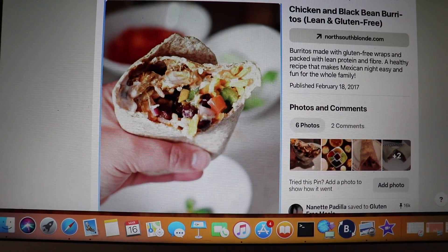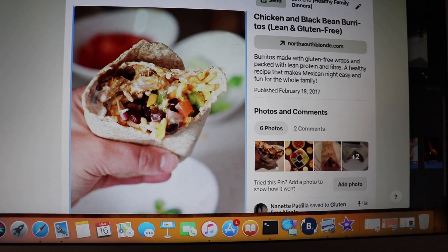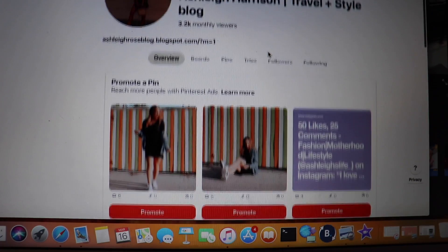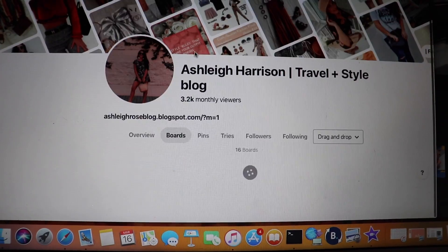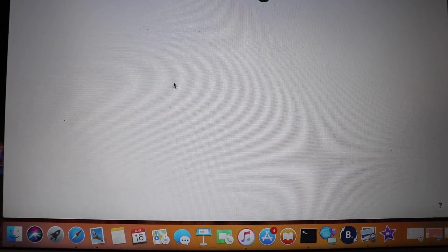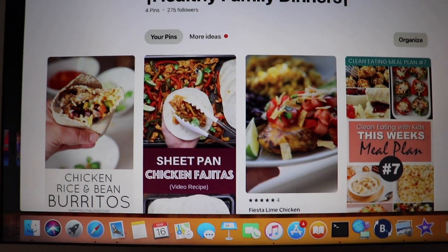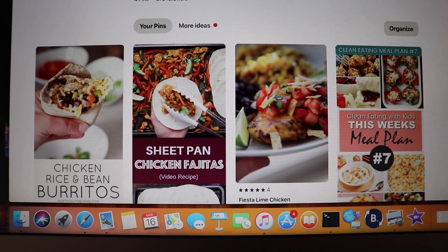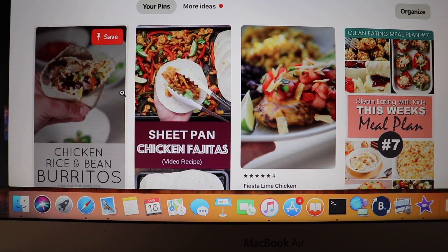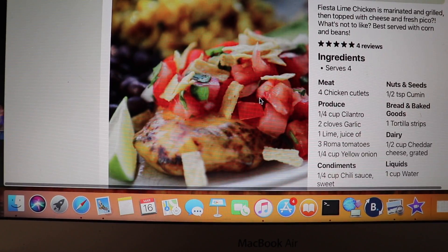To start off, I usually go to Pinterest and look up some healthy recipes for the week. This week I found chicken and black bean burritos — they are lean and gluten-free — so I will save that and then go to my Pinterest boards. I have a weekly healthy family dinners board on here. So if I make it and I like it, I'll save it somewhere else and delete the ones I don't need. These are pretty easy sheet pan chicken fajitas, then we're gonna do the chicken rice and bean burritos, and then this looks so good — fiesta lime chicken.